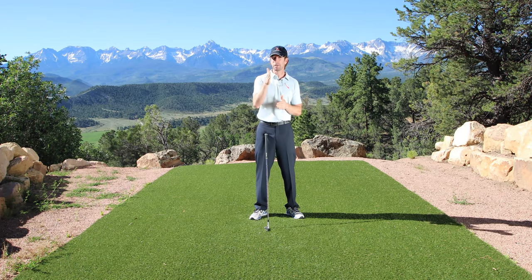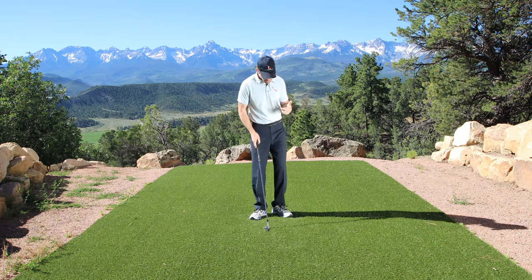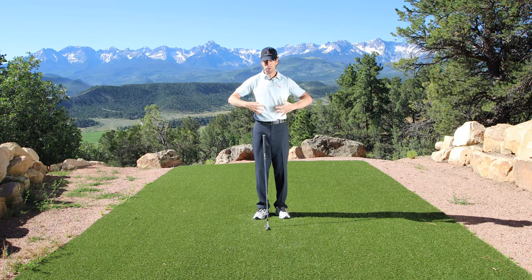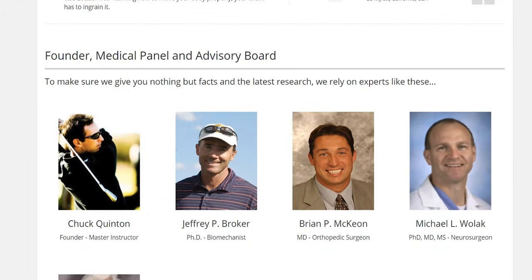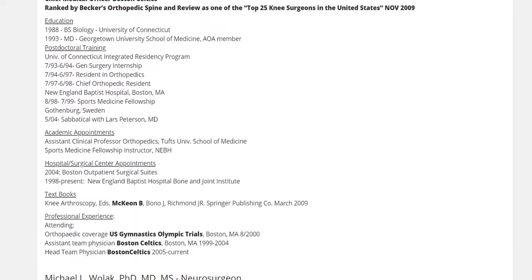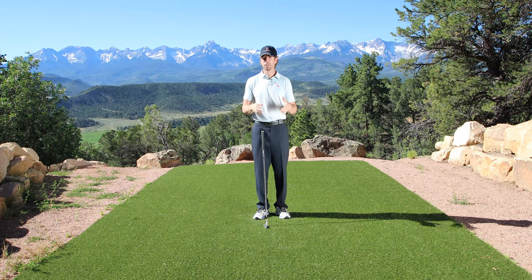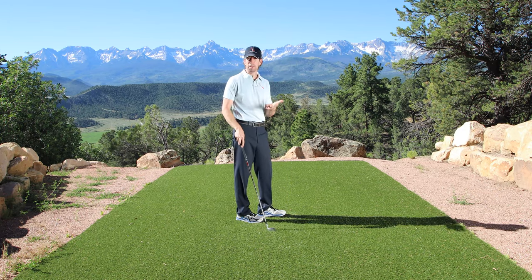One of the things I talk about a lot with Rotary Swing is keeping the joints in neutral — especially the spine. We have a full panel of orthopedic surgeons and world-leading neurosurgeons on our medical panel who have helped us look at the spine and the golf swing: how do we prevent back pain, how do we protect the body so it's moving safely and efficiently. One of the things I've talked about a lot is primary balancing joints.